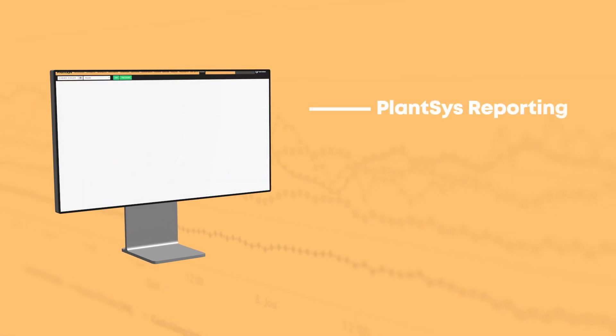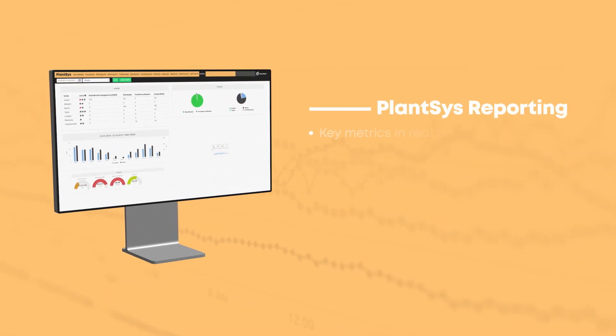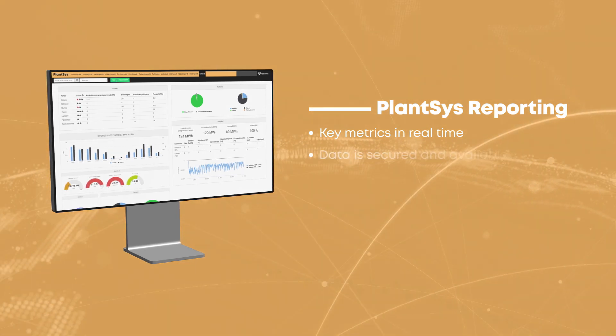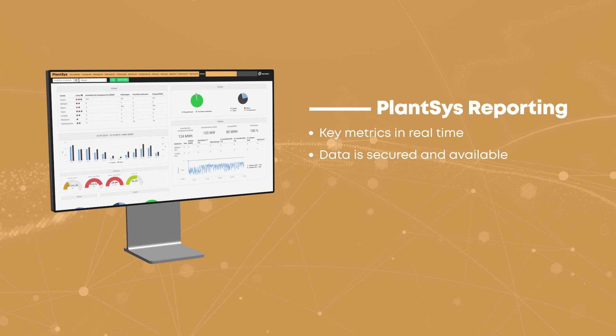The PlantSys reporting dashboard presents key metrics in an easily digestible form. In real time, data is always secured and available for you to use.